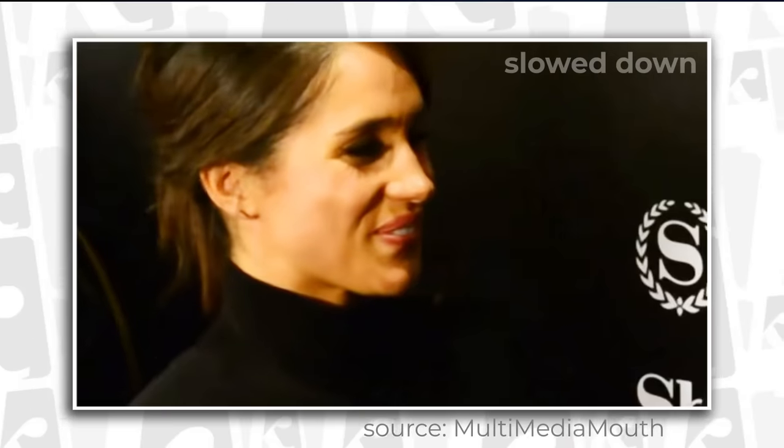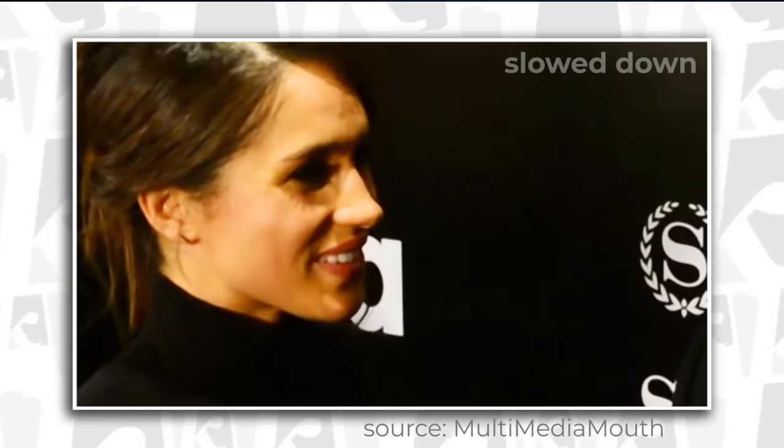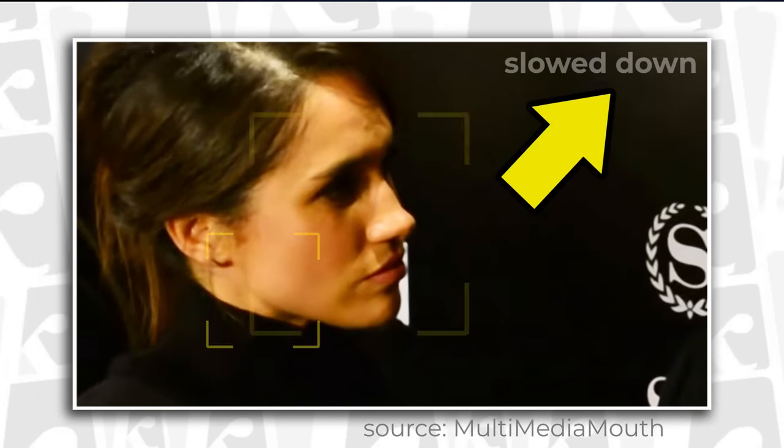I usually represent slow motion in my videos in black and white, but in this case, since the footage is not top quality, I left the color shades because it helps spot the facial details. Just for the record, you're going to see a 'slowed down' text on the corner.